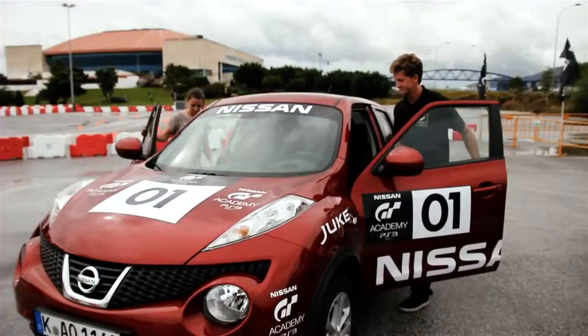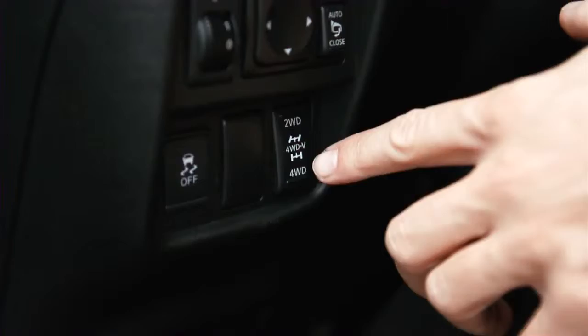We are showing here the new torque vectoring system, which we proved to all the journalists works really well in terms of lap times, and they really enjoy driving with the torque vectoring. Torque vectoring is a new system for Nissan. We can describe it as giving more traction and more power to the rear tires at the moment you need it.